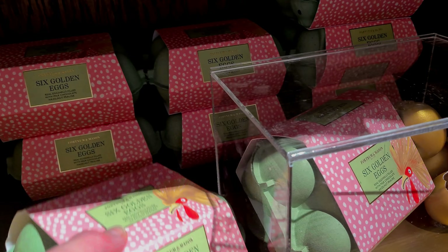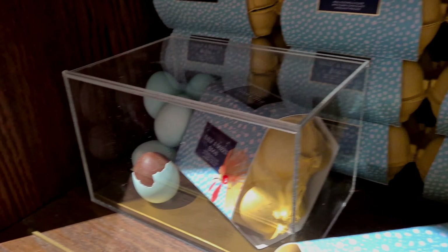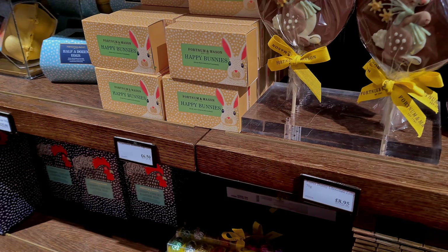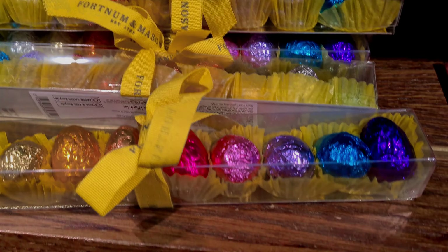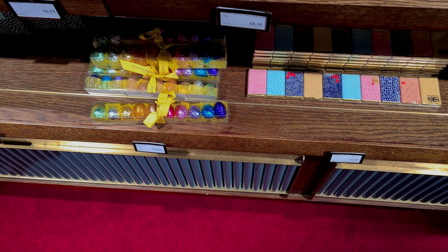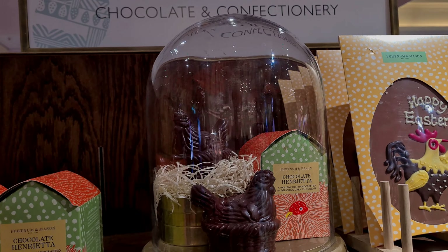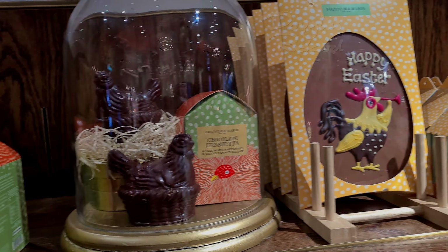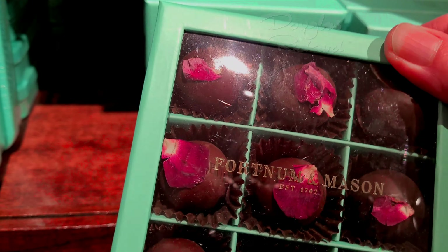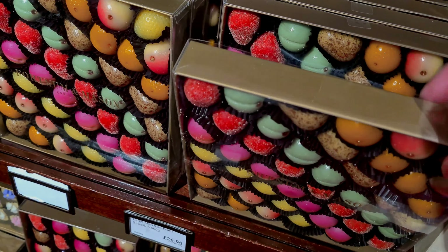That's the milk chocolate because it's gold, and that is the dark chocolate. Oh, this is the pepper. That's so crunchy. Hi, how are you? I'm so happy. I would like to eat it again and again.